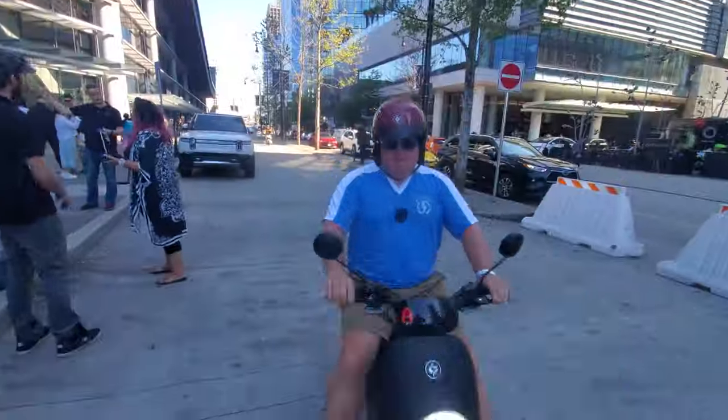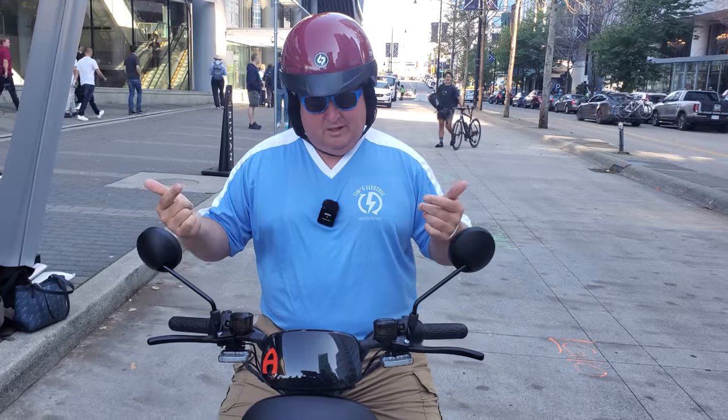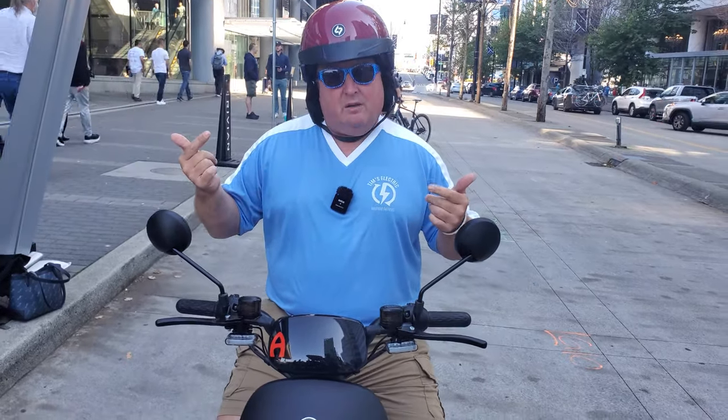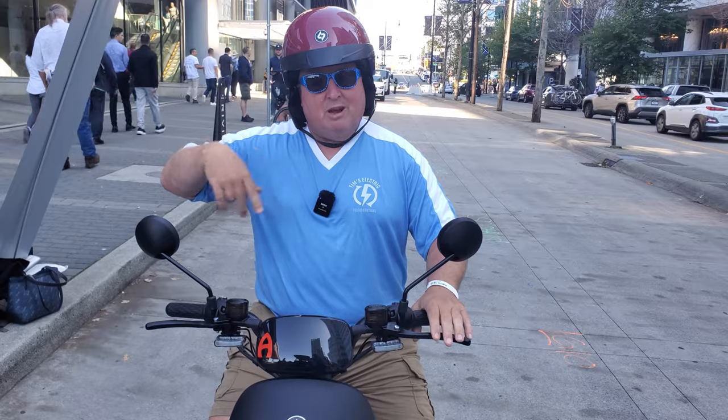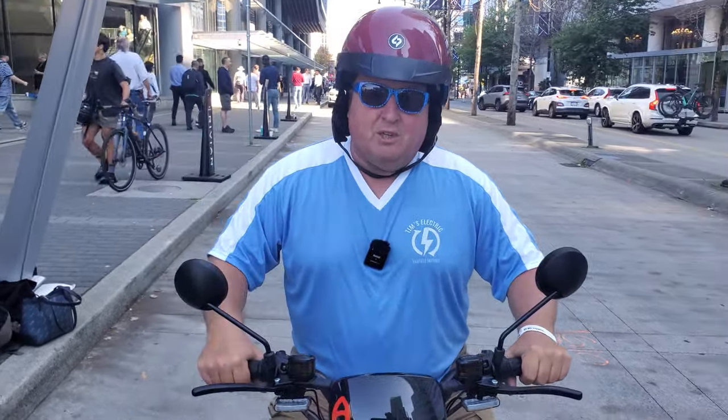That's really smooth — is it big-guy approved? I'm going to have to do a full review of this later, maybe get one out to Victoria, boot around Vancouver Island. If you want to see that video, let me know in the comments down below.